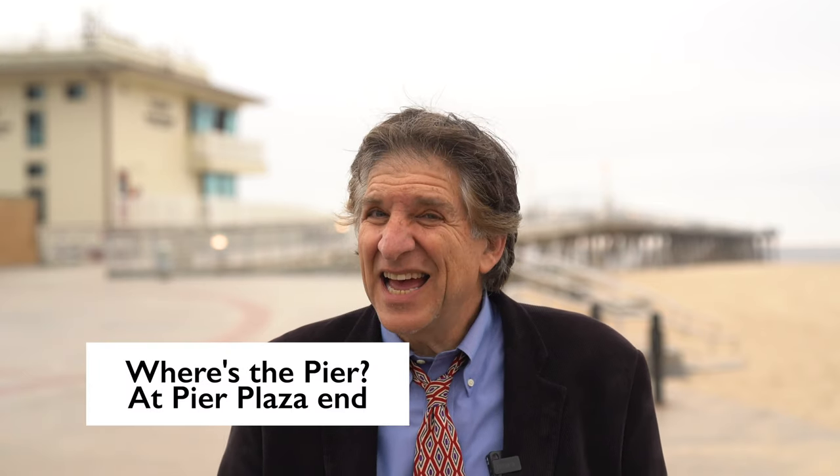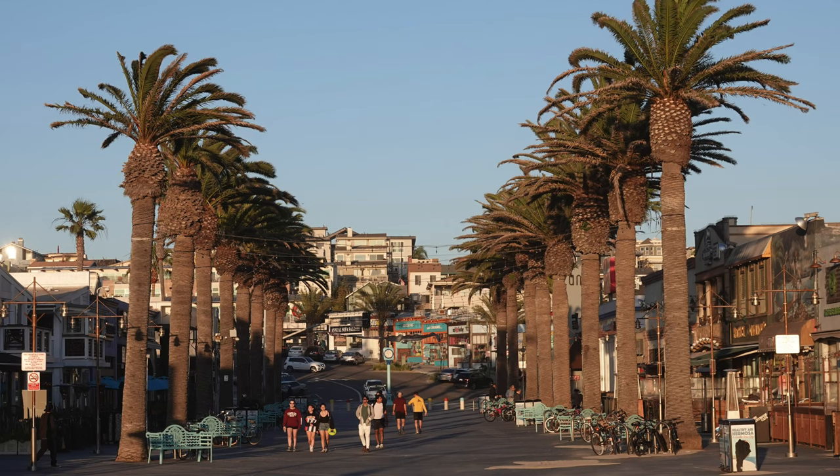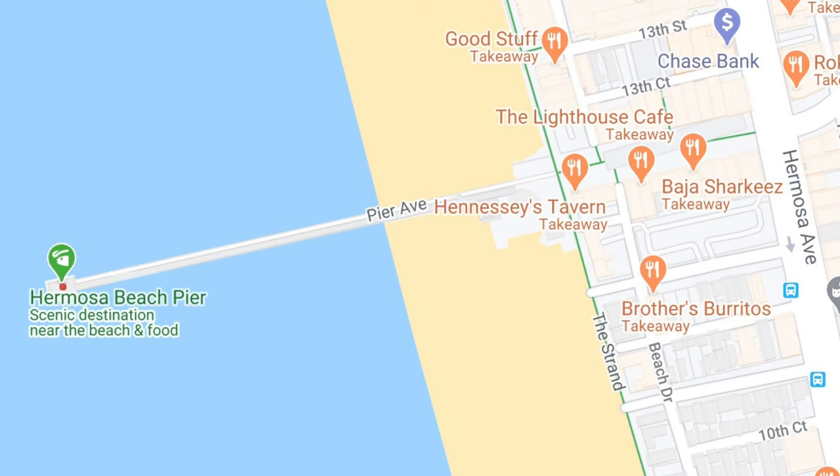So how do you get to the Hermosa Beach Pier? It's kind of easy — everything ends at Pier Plaza. It will take you straight to the water, and the pier will be greeting you at the end of Pier Plaza.